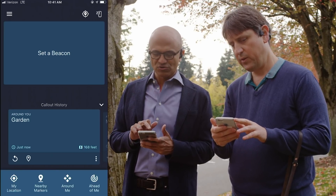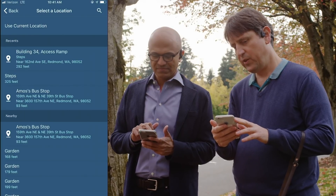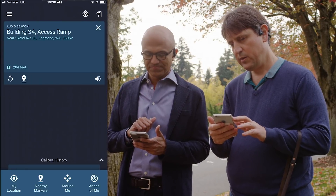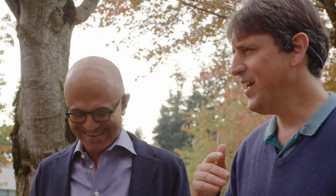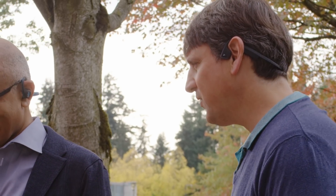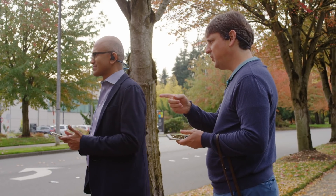There's a button to set the beacon. On the top of the list, you'll see Building 34 access ramp. Beacon 285. And on your right ear, you'll start hearing a clicking sound. Can you hear that? Let's turn towards the way you're hearing the beacon. So it's completely centered and you hear a bell sound that tells you we are pointing at Building 34.